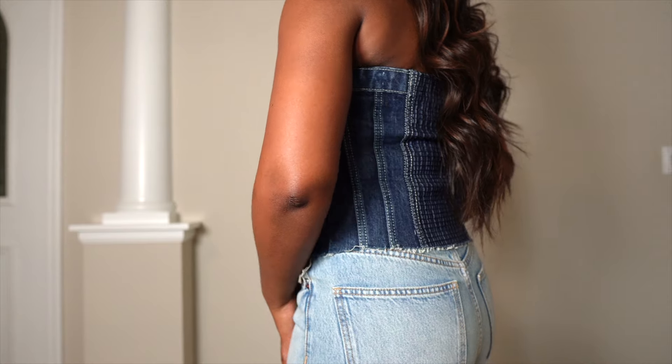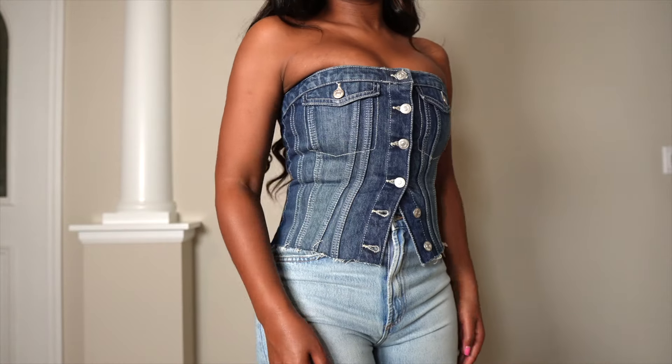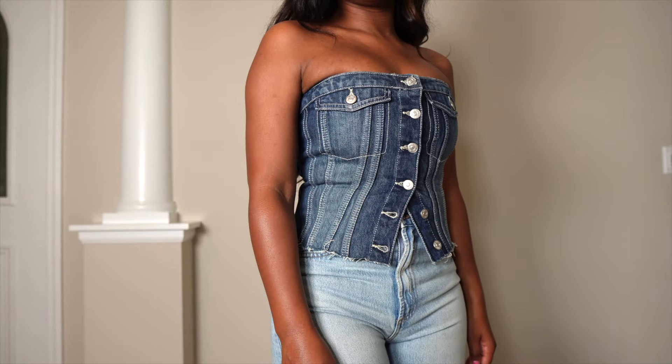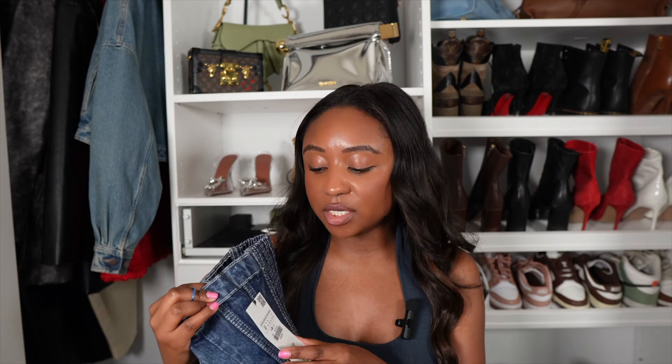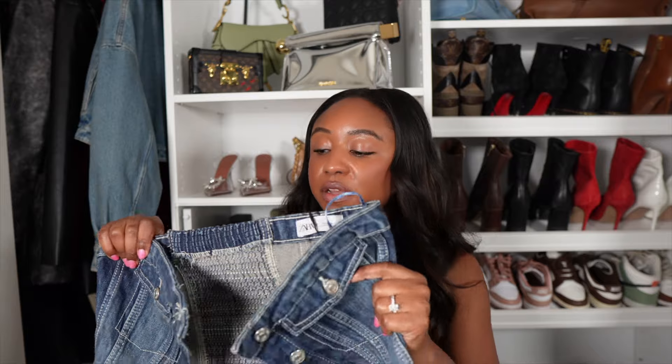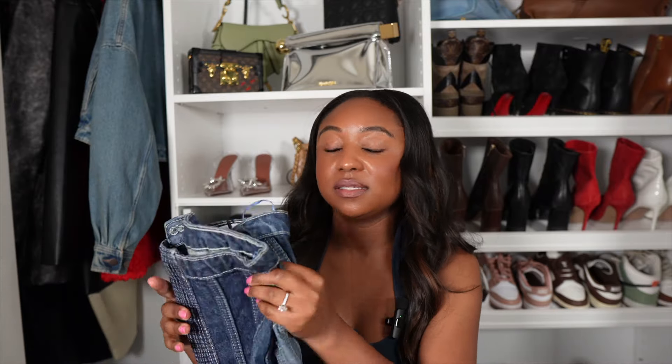I got this in a size medium, but I need a large, so I'm going to go back and get it in the right size. That's the thing with Zara — sometimes I'm an extra small, sometimes a small. I thought I was a medium; it turns out I'm a large. This top was $39. I love it and can't wait to get it in my actual size.